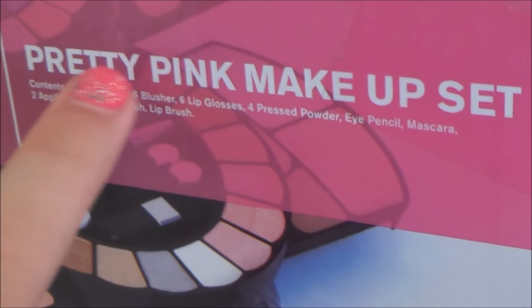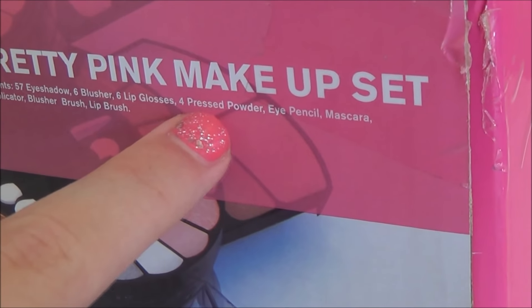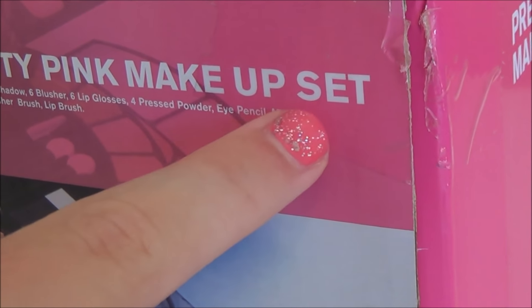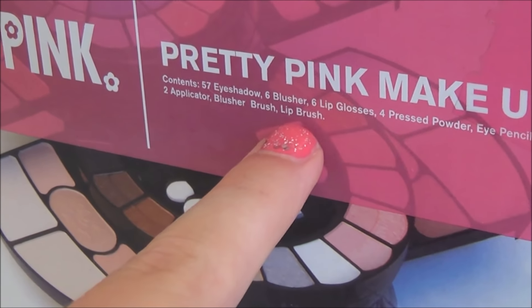So this includes 57 eyeshadows, 6 blushes, 6 lip glosses, 4 pressed powders, 1 eye pencil, 1 mascara, 2 applicators, 1 blusher brush and 1 lip brush.